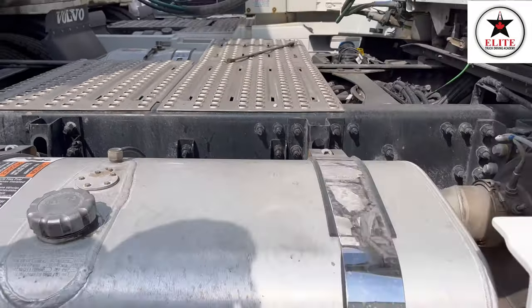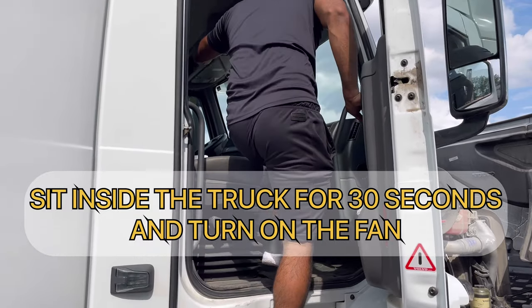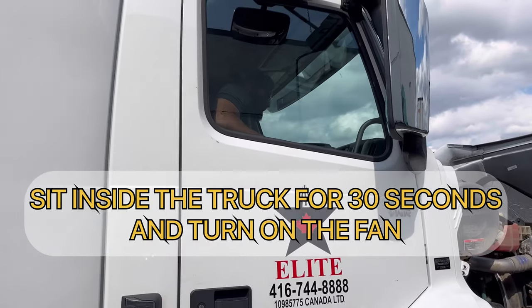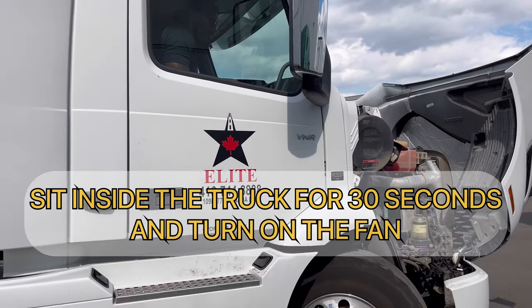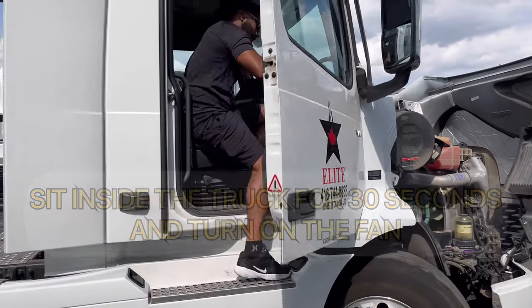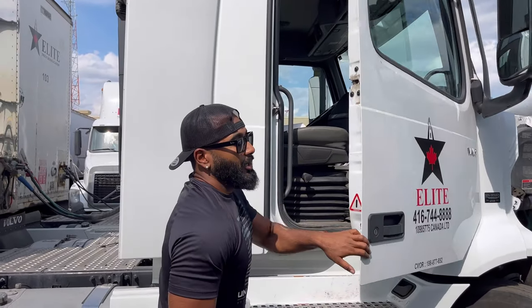Now I am going inside the cabin. You sit inside the cabin for 30 seconds. I don't smell any exhaust leak from my cabin, which is good.